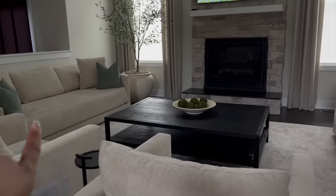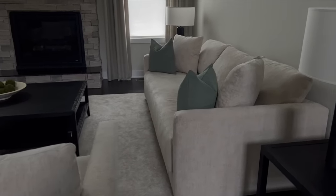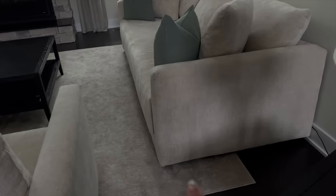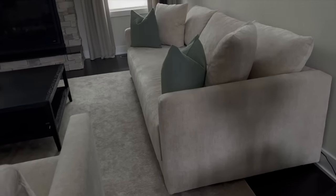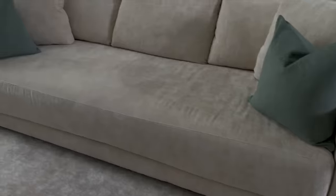Moving on to the sofas — I decided to go with the Gather Grande bench in the 'deep' configuration, which makes it a little longer so you have more space when sitting. I always recommend going with 'deep' if you have the space. We also went with the bench cushion, which means the top does not have splits — this gives it a more elegant, luxury look. I've had this since August and it holds up really well. This is performance fabric.